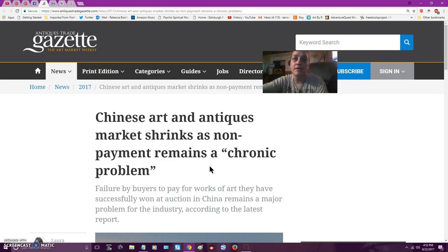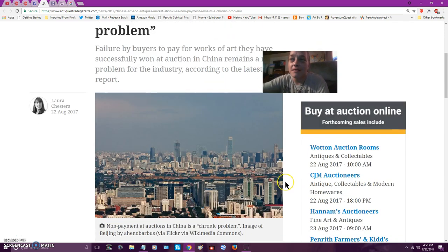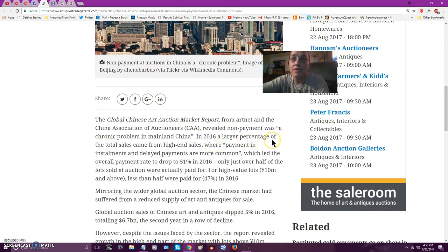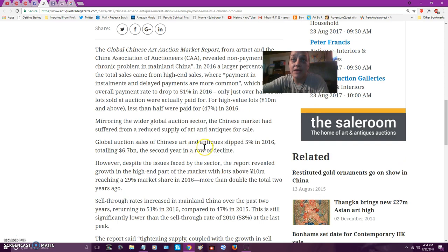Chinese art and antiques market shrinks as non-payment remains a chronic problem. Failure by buyers of art works they have successfully won at auction in China remains a major problem for the industry, according to the latest report. A larger percentage of total sales came from high-end sales, where payment installments and delayed payments are more common, which led the overall payment rate to drop to 51% in 2016 — only just over half of the lots sold at auction were actually paid for.